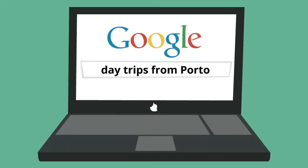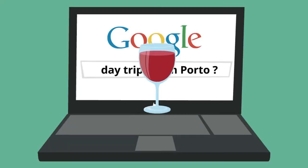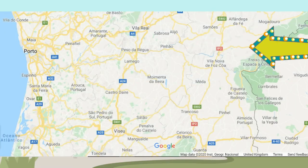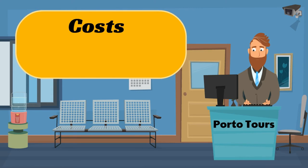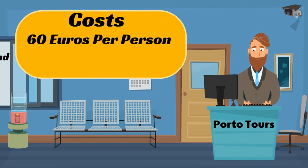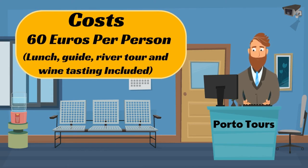Type day trips from Porto into Google and you'll get about a million hits for Douro Valley tours and wine tasting. The wine tasting regions that most tours take you to are about 90 minutes outside of Porto to the east, hugging the Douro River. Pinhão is a favourite destination, and the whole region is awash with wineries and restaurants offering wine tasting and lunch overlooking the beautiful valley. Most tours cost around 60 euros for an adult, generally including a river tour, lunch, a guide, and wine tasting through the day.